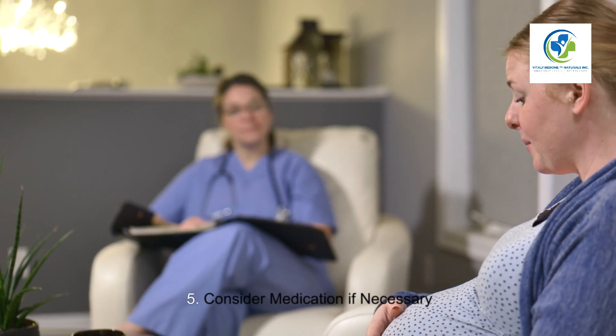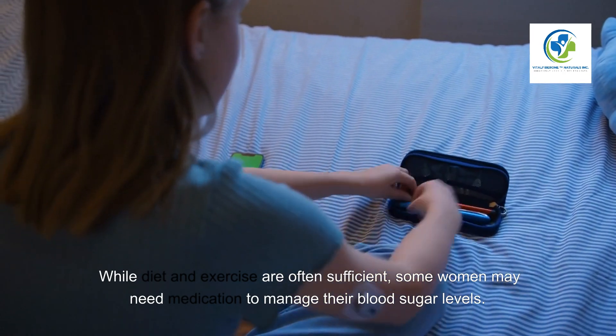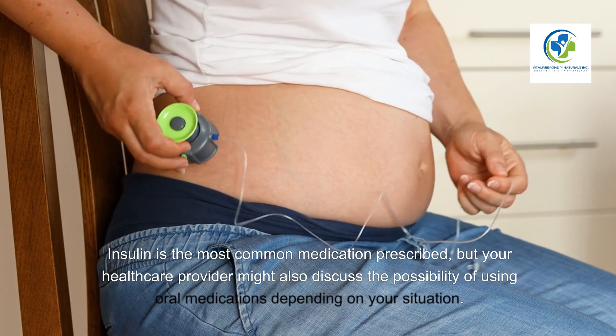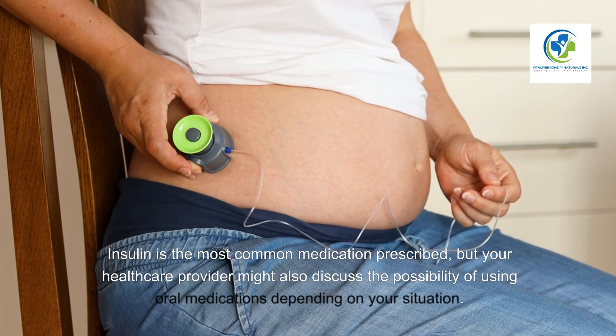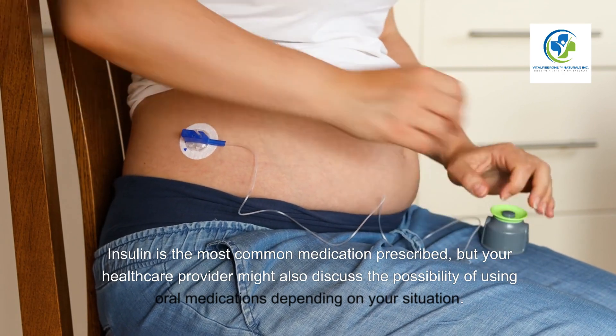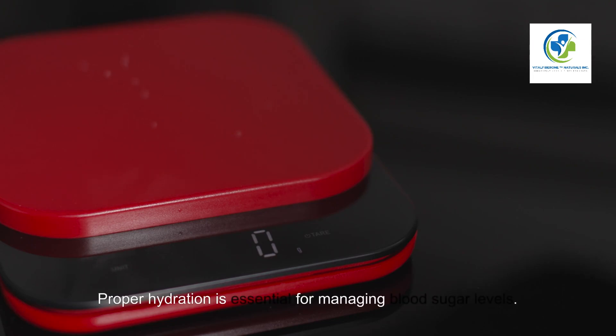Five: Consider medication if necessary. While diet and exercise are often sufficient, some women may need medication to manage their blood sugar levels. Insulin is the most common medication prescribed, but your healthcare provider might also discuss the possibility of using oral medications depending on your situation.